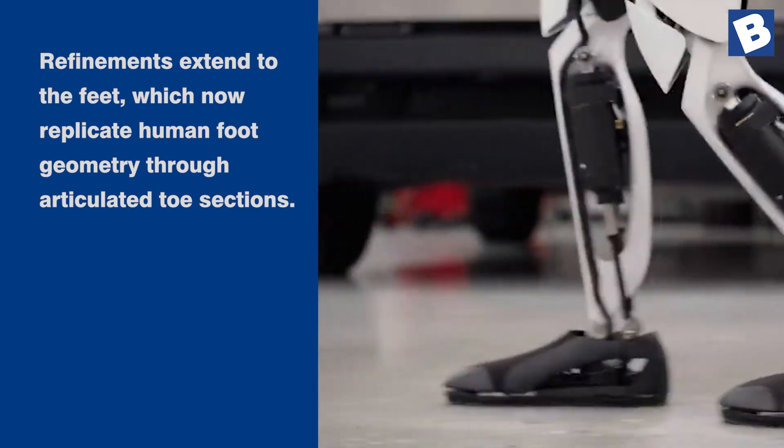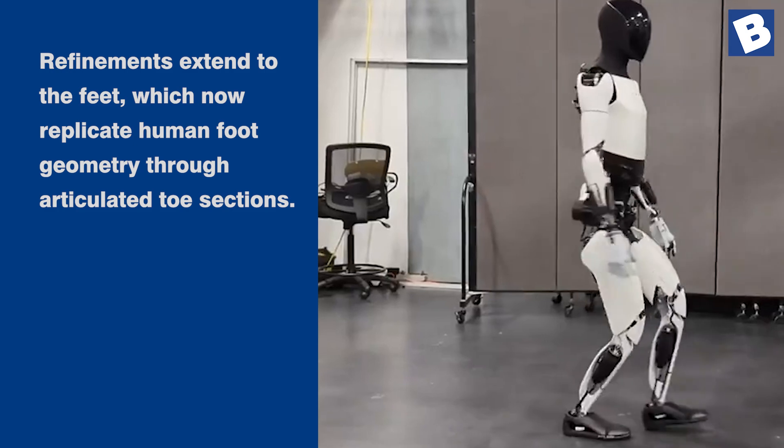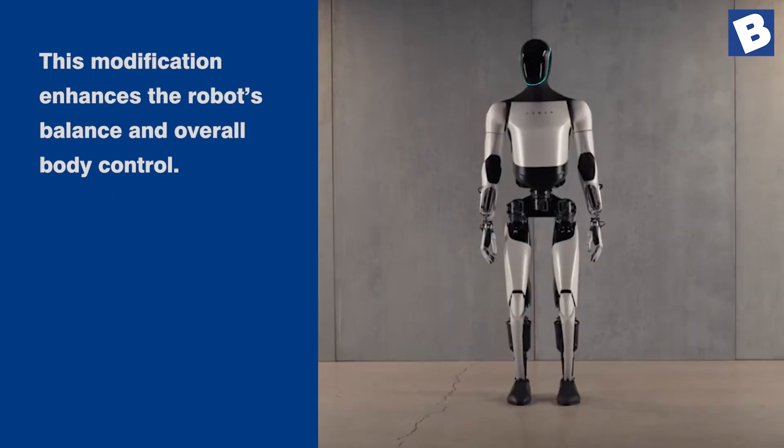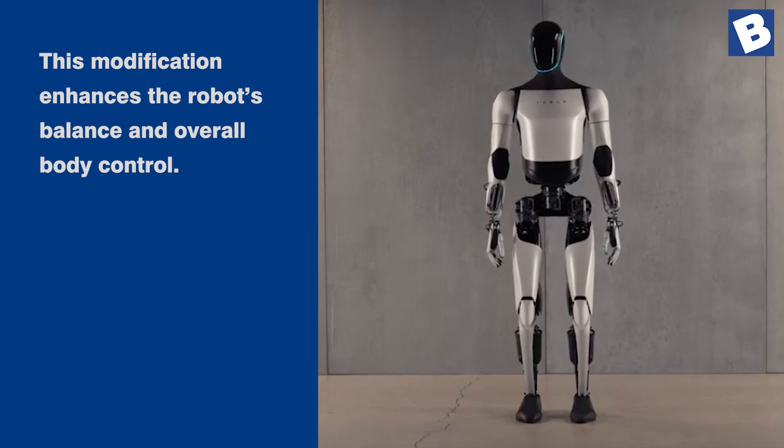Refinements extend to the feet, which now replicate human foot geometry through articulated toe sections. This modification enhances the robot's balance and overall body control.